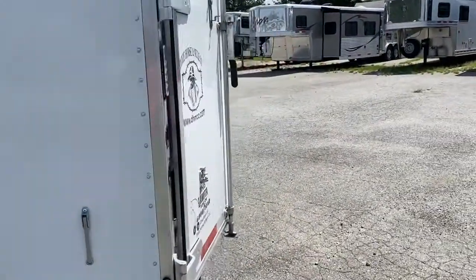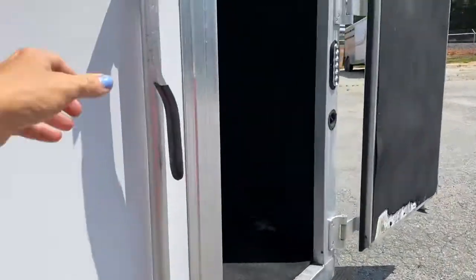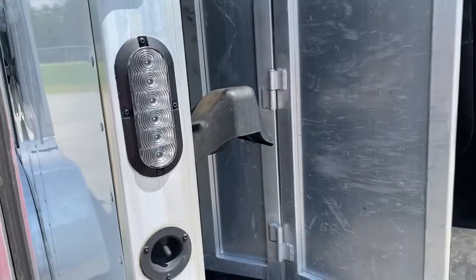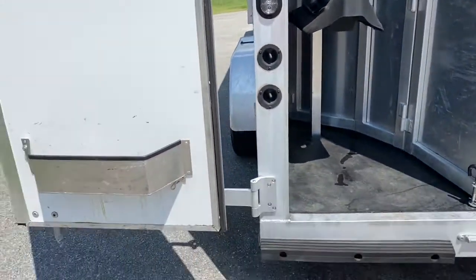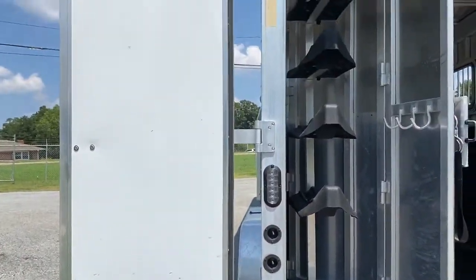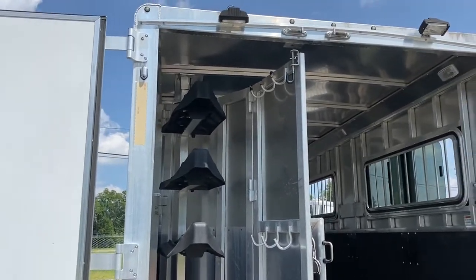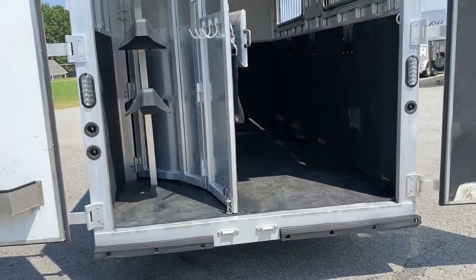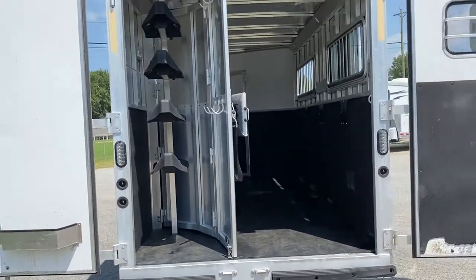It's a really nice trailer — I've actually not had one of these on the lot before. It does have a fold-up rear tack, brush box, saddle stand, and bridle hooks. That does collapse, so if you needed to haul like two four-wheelers, a four horse works great for that.